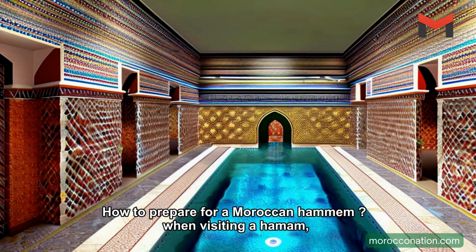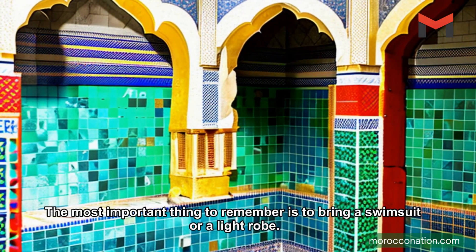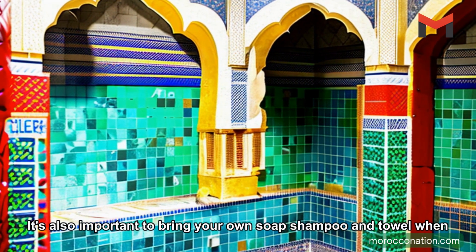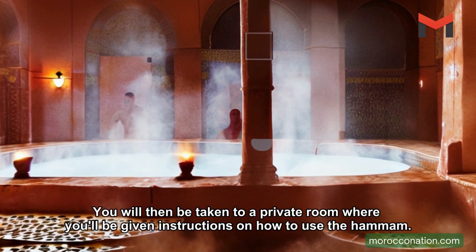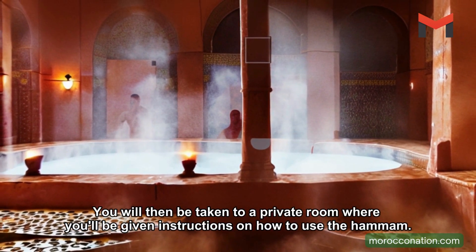How to prepare for a Moroccan Hammam? When visiting a Hammam, it's important to prepare properly. The most important thing to remember is to bring a swimsuit or a light robe. It's also important to bring your own soap, shampoo, and towel. When you enter the Hammam, you should expect to be given a robe and slippers. You will then be taken to a private room where you will be given instructions on how to use the Hammam.